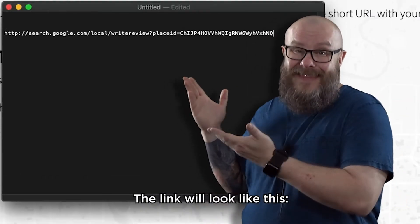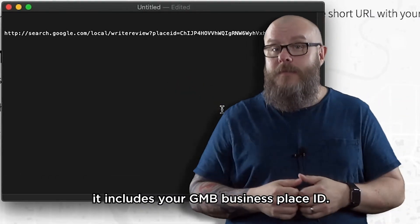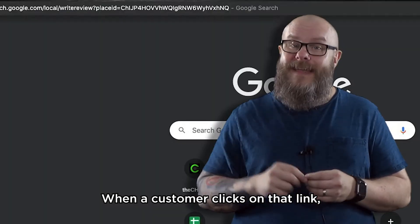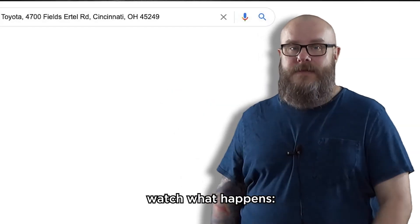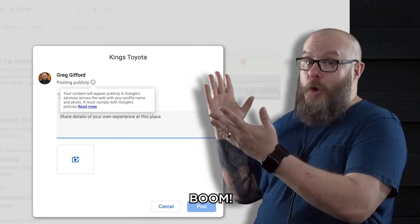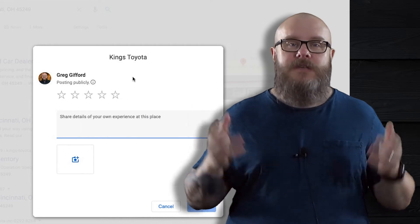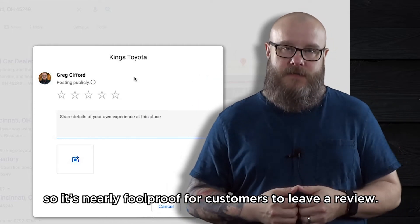The link will look like this — it includes your GMB business place ID. When a customer clicks on that link, watch what happens. Boom. It skips directly to the review widget for your business, so it's nearly foolproof for customers to leave a review.